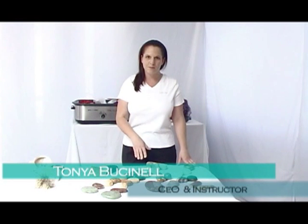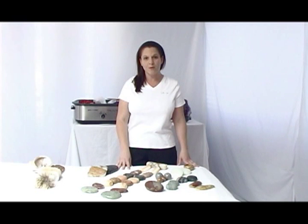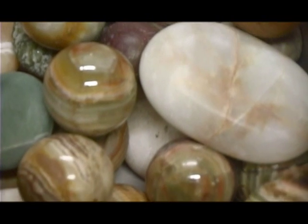My name is Tanya View Sonal and I'm the CEO for Lawstone Therapy and Lead Instructor. I'm here today to talk to you about some of the cold stones that we use in the Lawstone Therapy treatment. We have moved away from using just the traditional white marble stones and have incorporated several different types of cold stones that are indigenous to different areas of the planet.